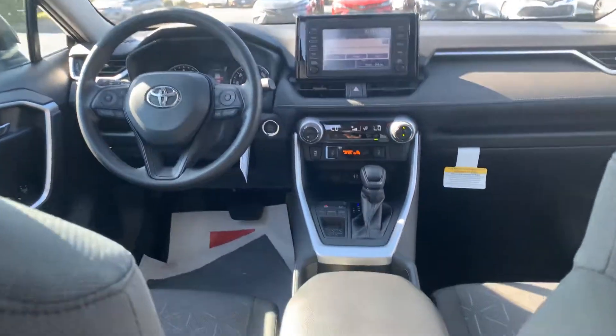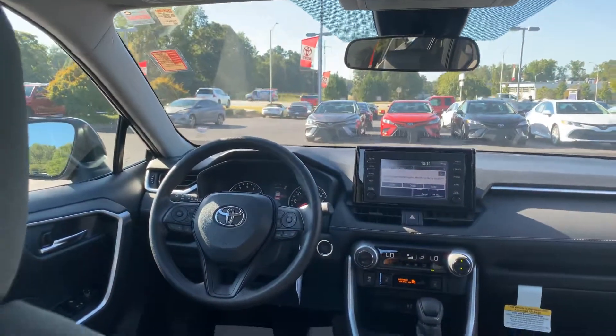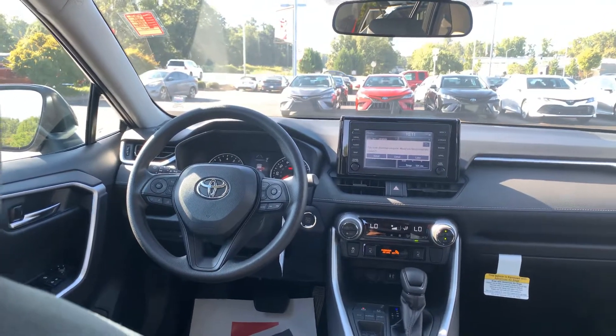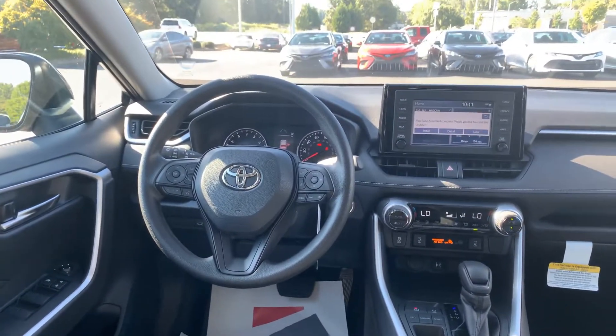You have your Eco, Normal, and Sport modes. You have your tilt-slide moonroof. You also have Safety Connect that is pre-paid for you from the beginning. You have your controls on your steering wheel as well for your cruise, Bluetooth, and audio.